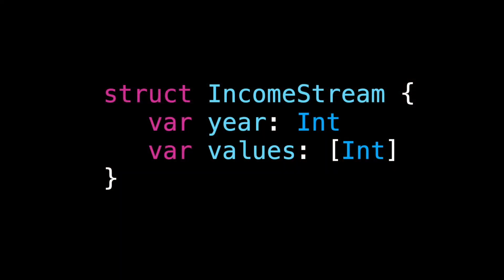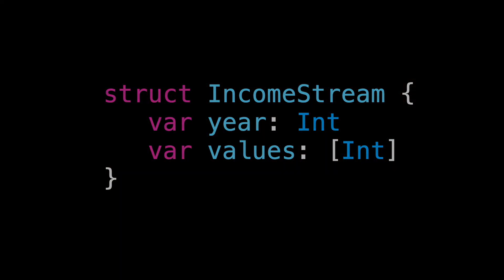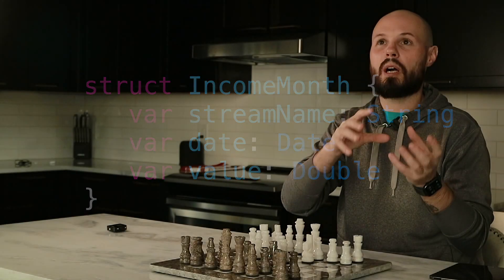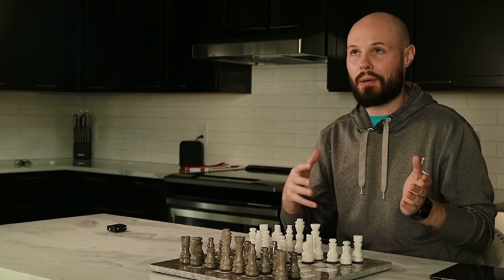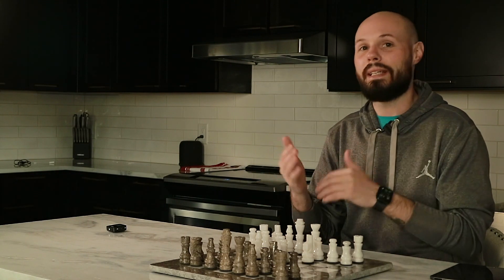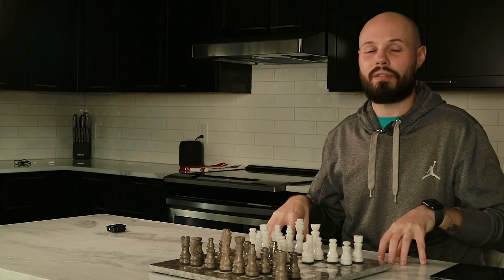To fix that, instead of having an income stream with a property of a year, we broke it down to a smaller building block: an income month. The income month has a stream name, a date from which we pull the month and year, and then the value. We just broke one building block into smaller building blocks, so now we can make Core Data or CloudKit fetch requests, get all these income months, and piece them together on the client however we need, giving us a lot more flexibility.